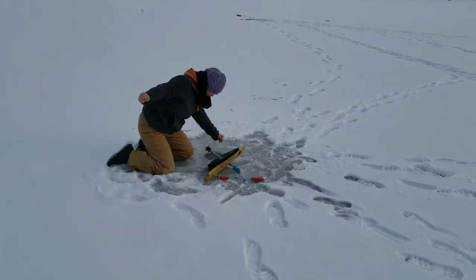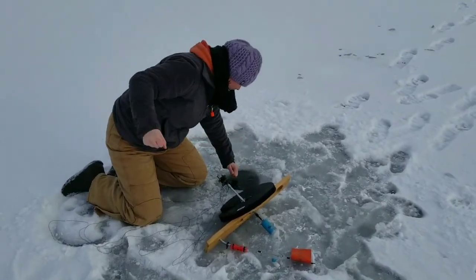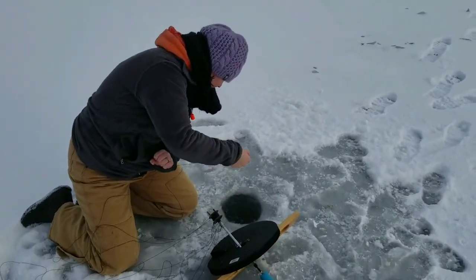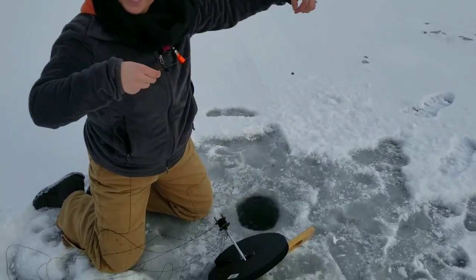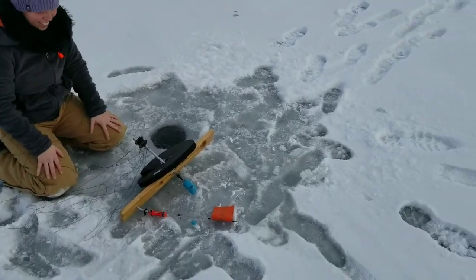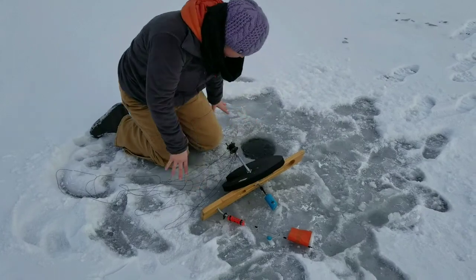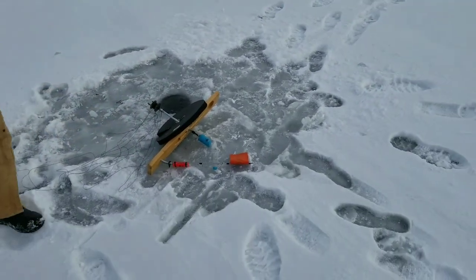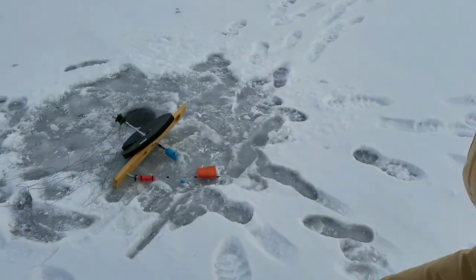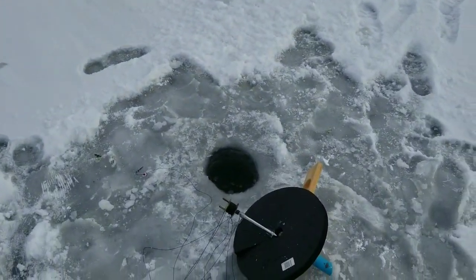First tip-up of the day, first flag! Wife's got one on. She just let it go and it dropped it — lost it right at the hole, it looked like. All right, well maybe they're starting to bite. We'll get a new minnow on here and get it back down the hole.